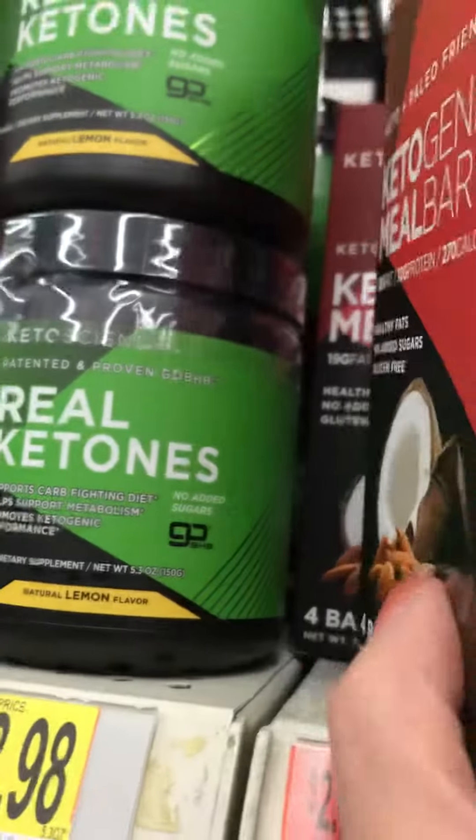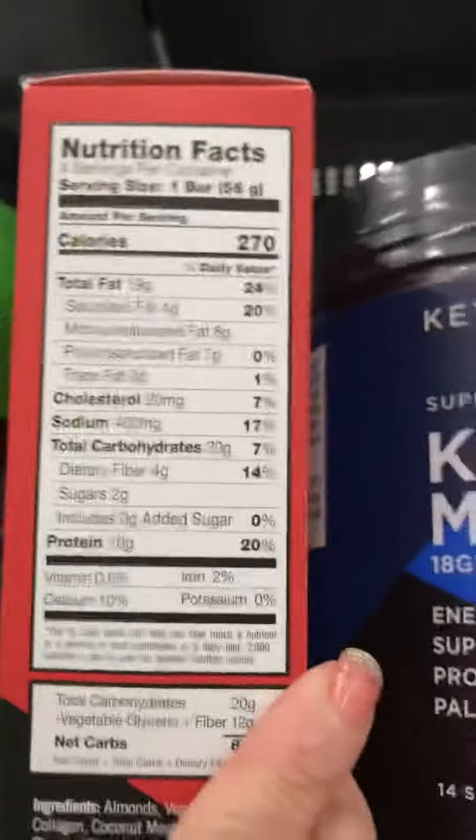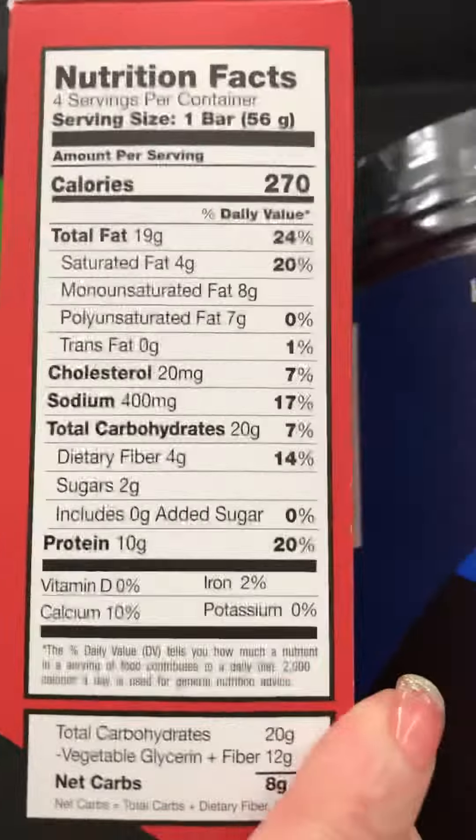Hey guys, this is Keto Genie. So I am here at Walmart and I wanted to show you guys — SlimFast has its own keto line out now. There's a lot of keto stuff here. And so why is it that when people ask me what are my tips for starting keto, my first advice is to read labels. So let's check this one out — Ketogenic Meal Bar. Let's just look at the label.